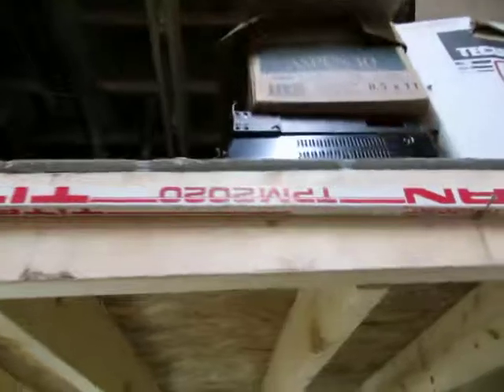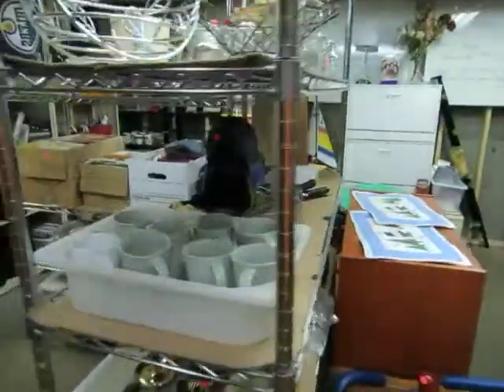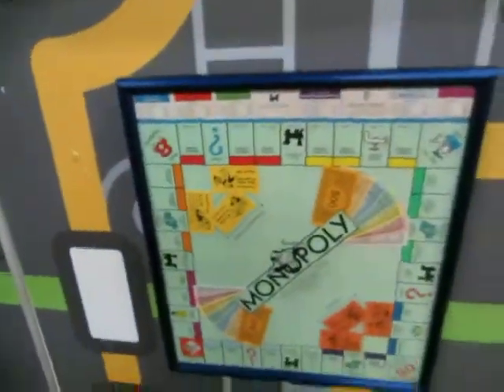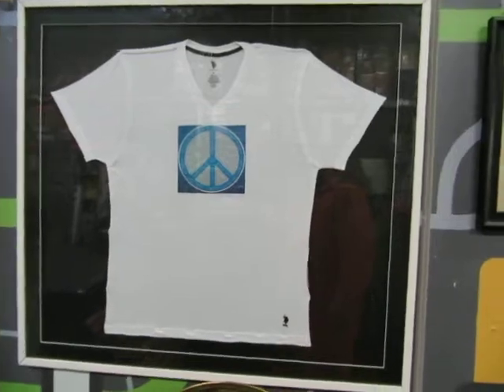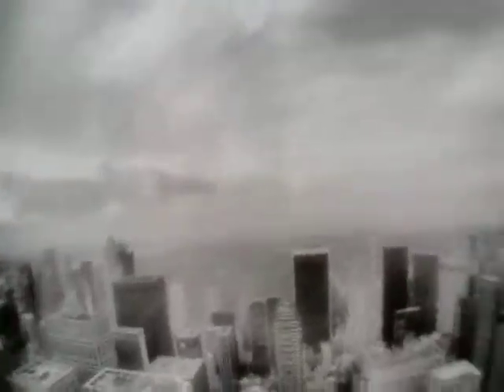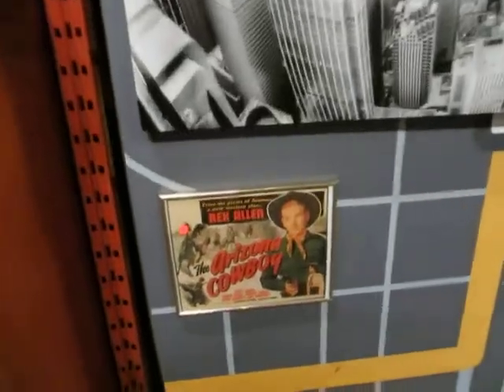We have this nice Gretzky stick — it's not game-used but it's pretty cool. We've got some gaming posters. We've got this framed Monopoly board — pretty wicked. We have a Vince Lombardi plaque, some brass thing, and then this big framed shirt — if you don't like the shirt, buy one of the jerseys and it'll look cool in there. Then we've got a big city print, a Huckers print, and the Arizona Cowboy Rex Allen.